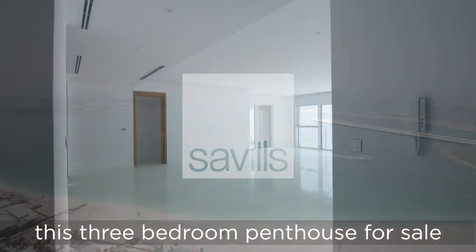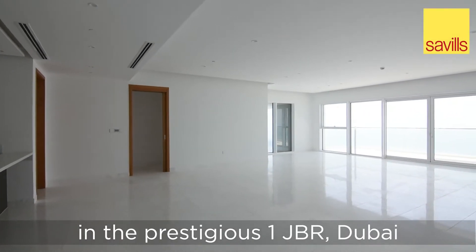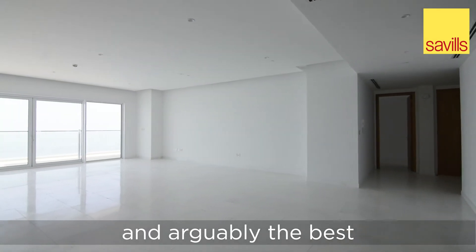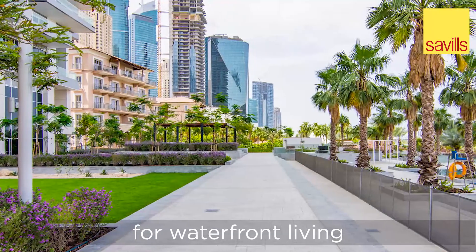Savills is delighted to present this three-bedroom penthouse for sale in the prestigious One JBR Dubai. New to the market in 2020 and arguably the best address in Dubai, One JBR sets a new precedent for waterfront living.